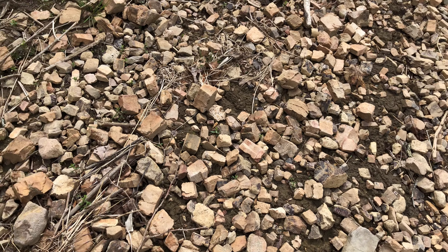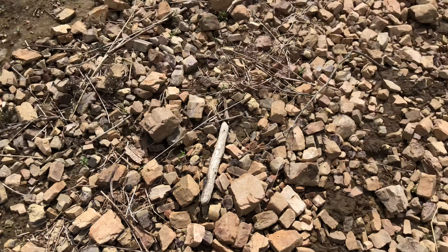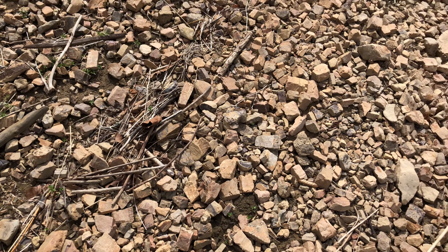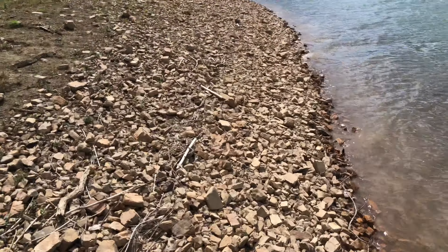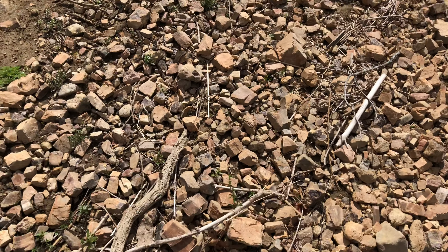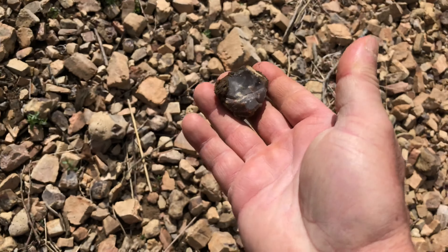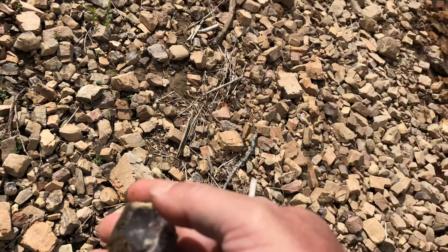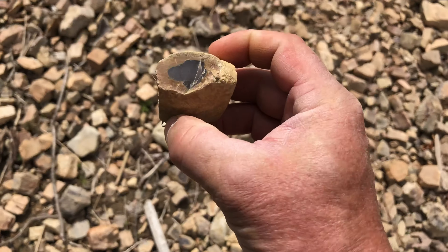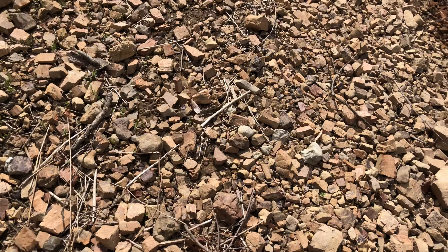This had to be a place where they were producing arrowheads because it was covered in flint — everywhere you look, I mean it's just covered. Look how far it goes.